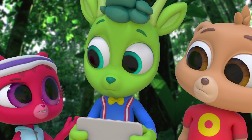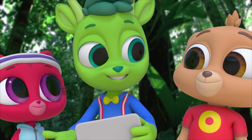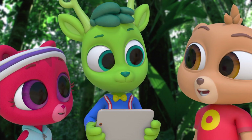I thought bats caught insects for food while they fly. Right. Most bats use echolocation to find their food. Bats make sounds, and the sound waves hit objects and bounce back to them. The bats hear it and use it to locate their prey while they fly. So bats can tell what things are, even when it's completely dark.